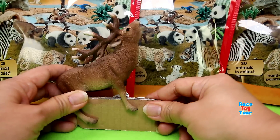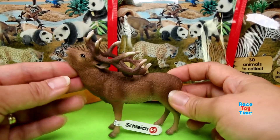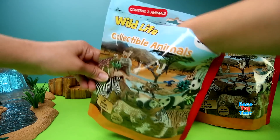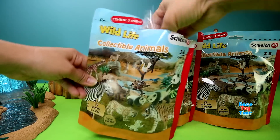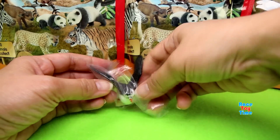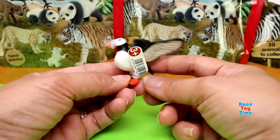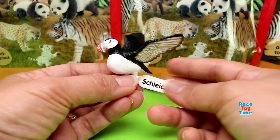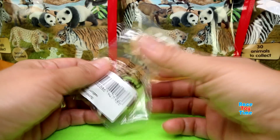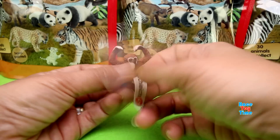We have a Red Deer. Next, let's see what we have here. We have a Puffin. And we have here a Baby Kitten.